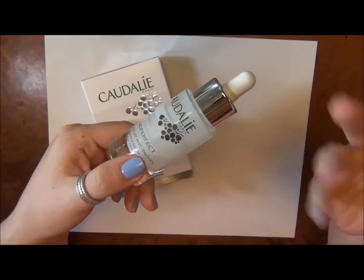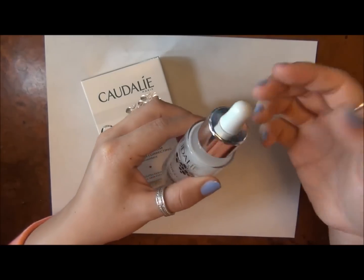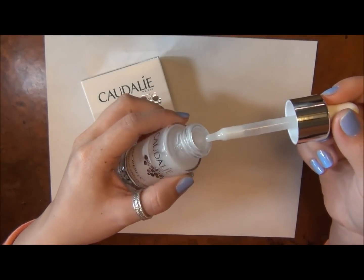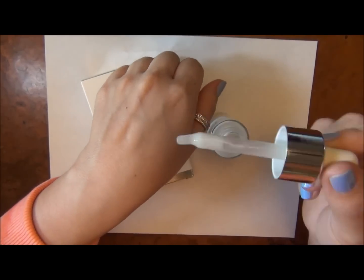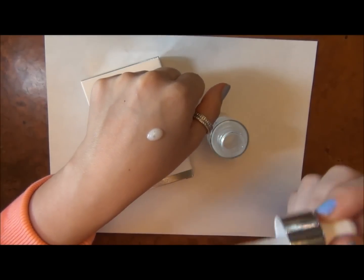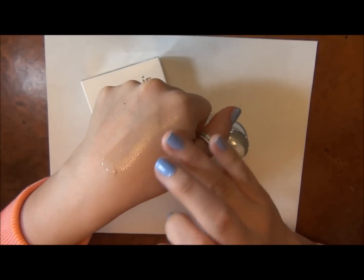It comes in this really nice glass jar container — I actually keep these when I'm done and put other serums in them. It has a nice little squeeze handle dropper feature. I actually really like these because you can control the product much more than with pump ones. I drop it directly onto my face because if you put it on your hand first some of it gets absorbed, so you end up wasting product.